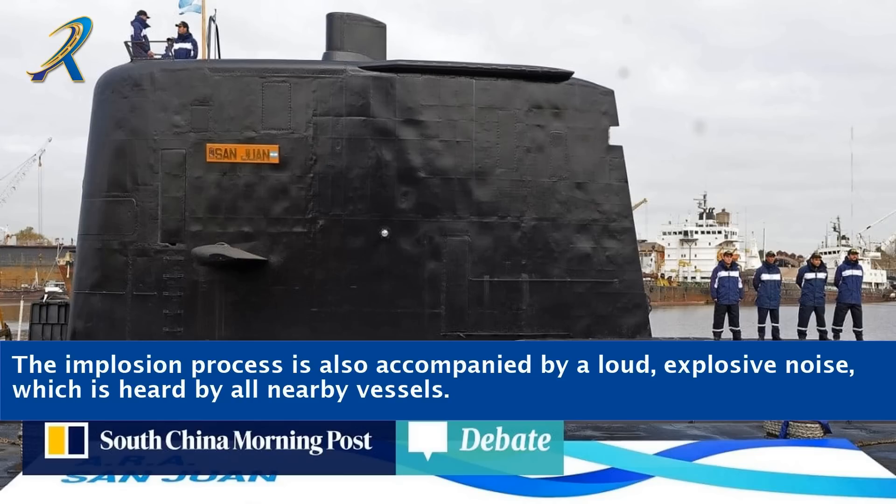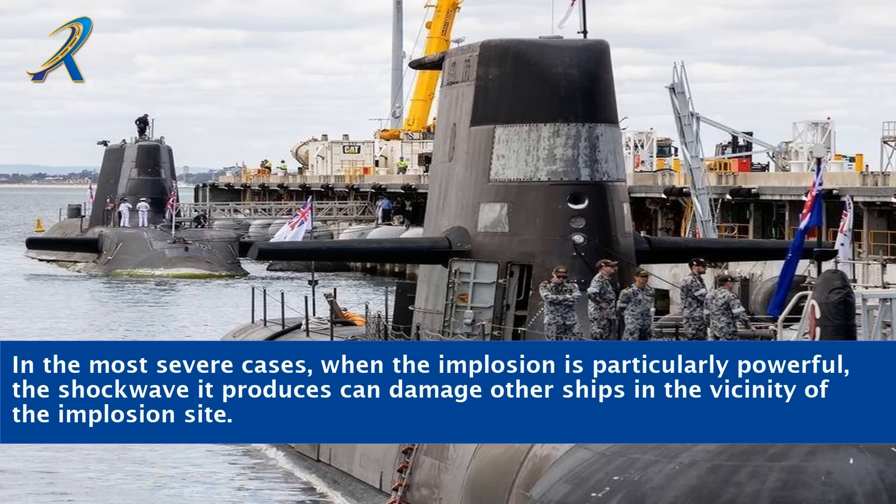The implosion process is also accompanied by a loud, explosive noise, which is heard by all nearby vessels. In the most severe cases, when the implosion is particularly powerful, the shockwave it produces can damage other ships in the vicinity of the implosion site.